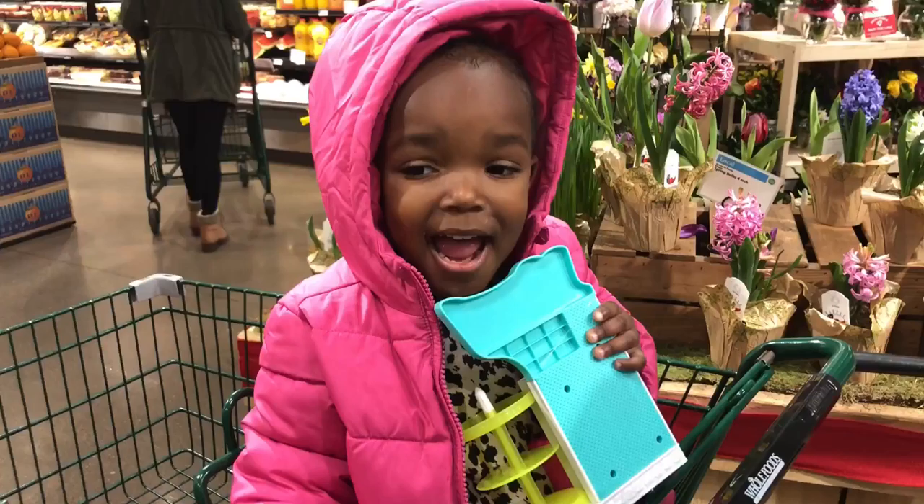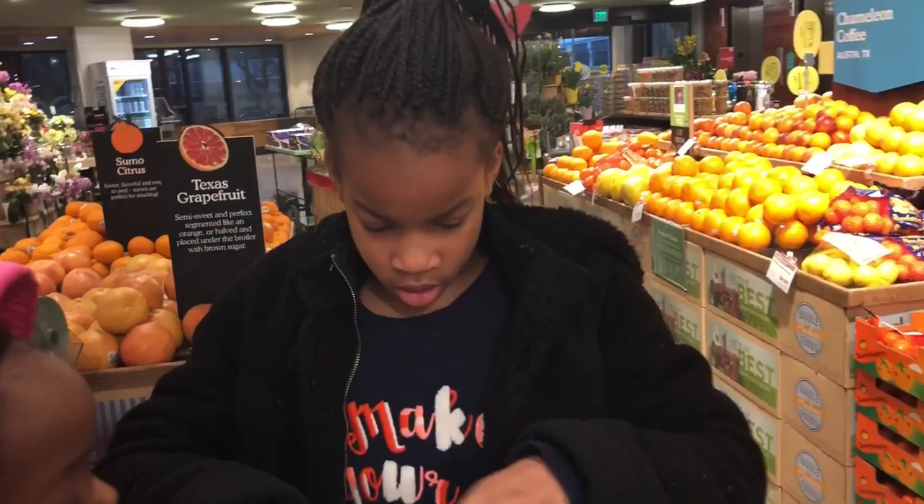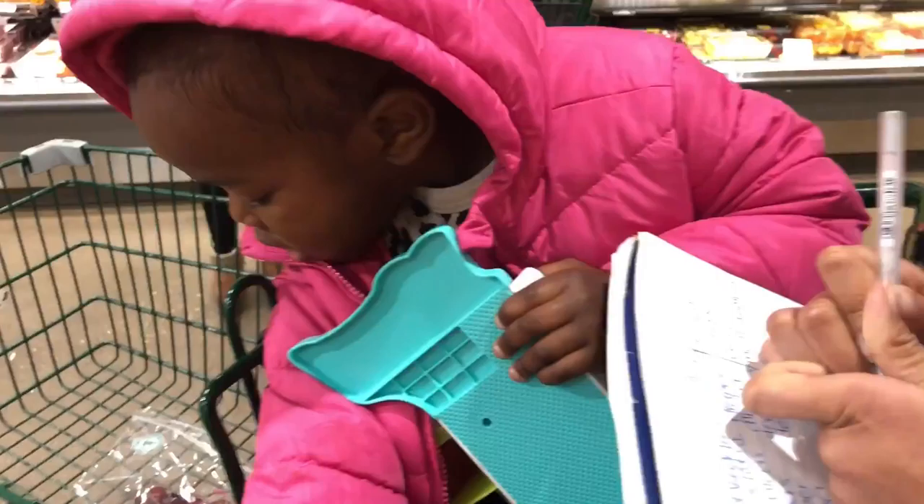You ready to get some bananas? Yes, bananas! Okay so we do need red grapes — yummy, yes — for our broccoli salad. Red grapes, red grapes, oh grapes!